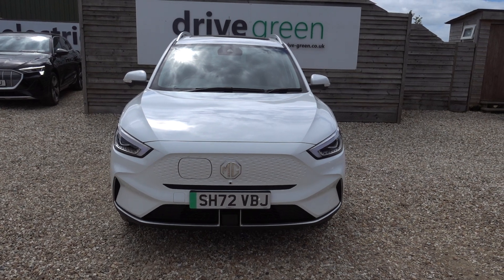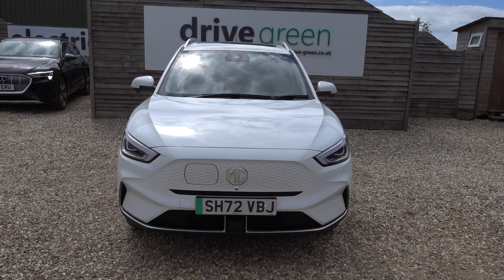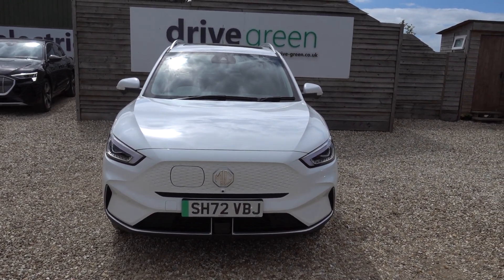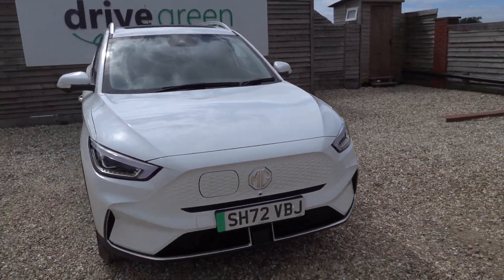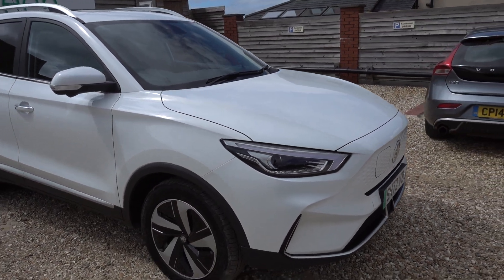Stats on this car: 16,500 miles — a nice low mileage. It's a 72 plate as well, so MOT's not due till the end of 2025. It's going to have a fresh service, so it's not going to need one of those until July 2025. Nothing to worry about for ages on this car.